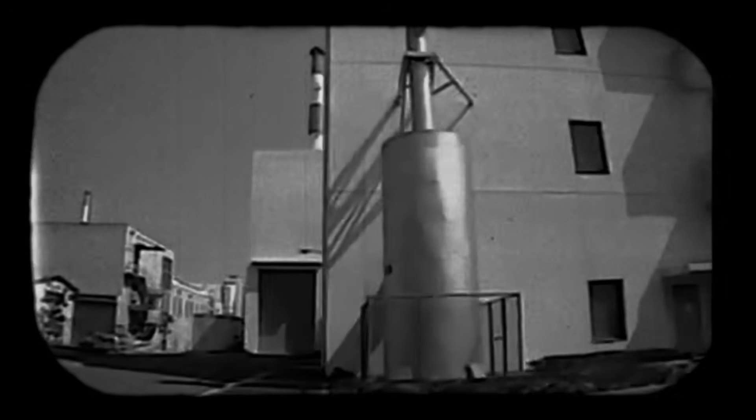Inside the conversion building, three men were about to become the faces of Japan's worst nuclear accident: Hisashi Uchi, 35 years old; Masato Shinohara, 39; Yutaka Yokokawa, 54.